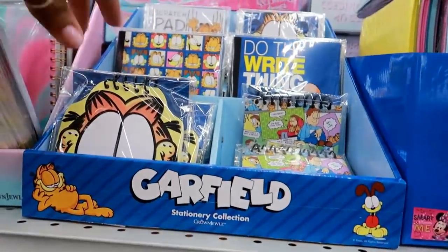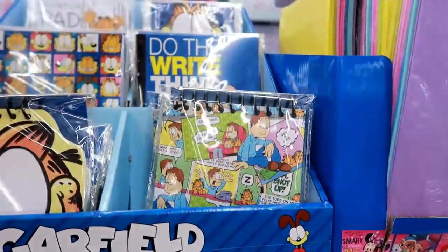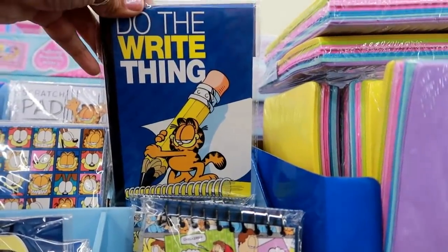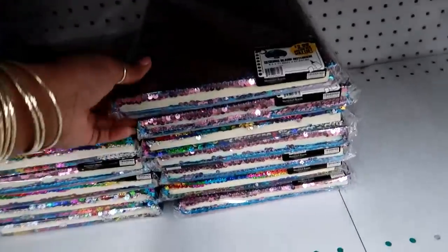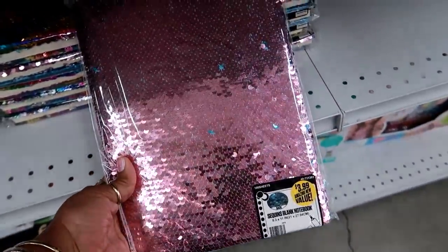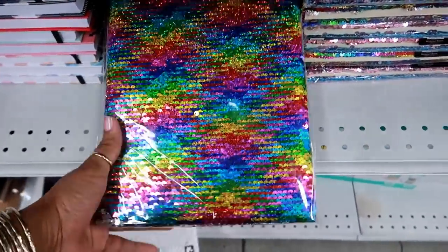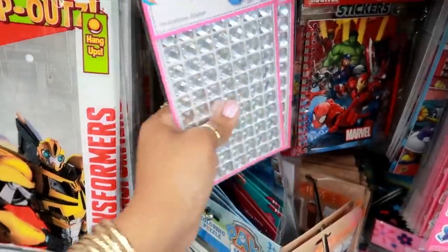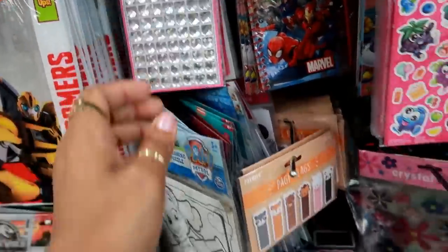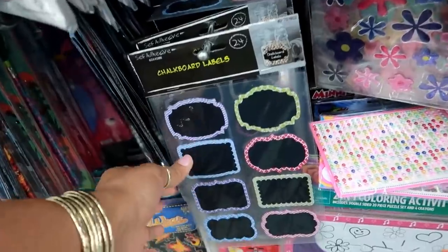They have a journal with some pretty colors, and right next to that they still have the Garfield collection — this was at Dollar Tree in the past but it's super cute. I love vintage stuff like this. Oh, look at these giant sequin notebooks for $3.99 — they're kind of cushiony. They also have giant rhinestone stickers. Here are some page flags — those are adorable.